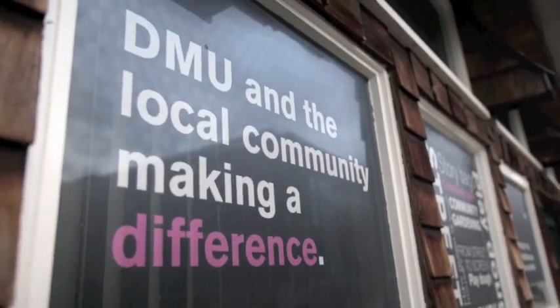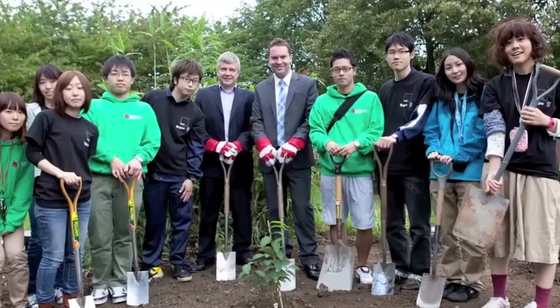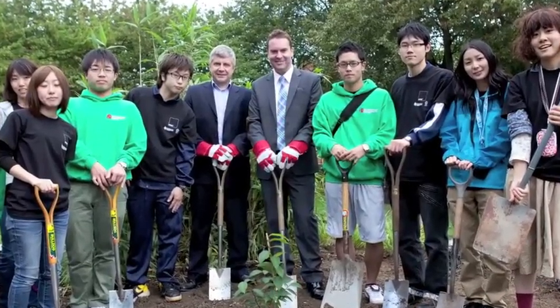The Square Mile Project is De Montfort University's flagship community initiative that aims to demonstrate the impact that a university can make in a local community. It's the brainchild of our Vice-Chancellor, Professor Dominic Schellar. It's really important to recognise that we can all have the capacity to make a difference.